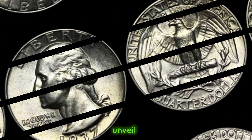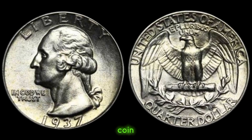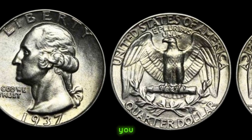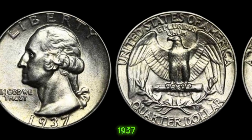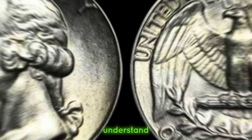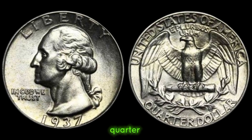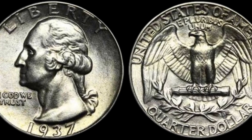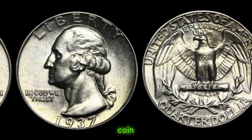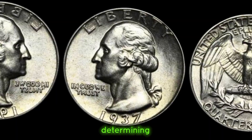We embark on a journey to unveil the hidden value behind a timeless treasure, the 1937 quarter dollar coin. I'm thrilled to delve into the intriguing world of numismatics with you. Our focus today is the 1937 quarter dollar coin. Minted during the Great Depression era, the 1937 quarter holds historical and monetary value. The value of a 1937 quarter dollar coin can vary based on several factors — condition, rarity, and demand are pivotal in determining its worth.